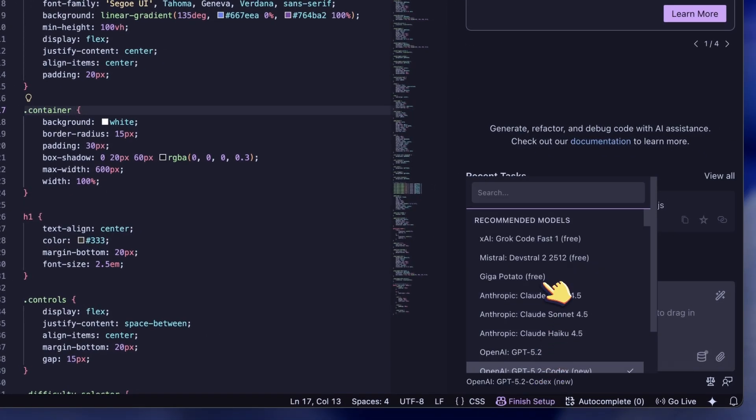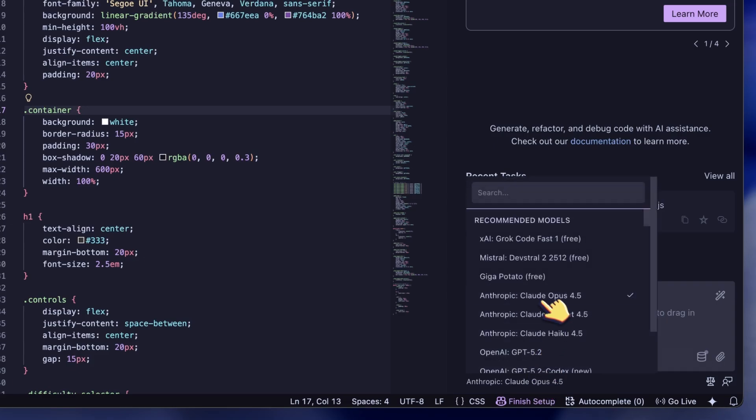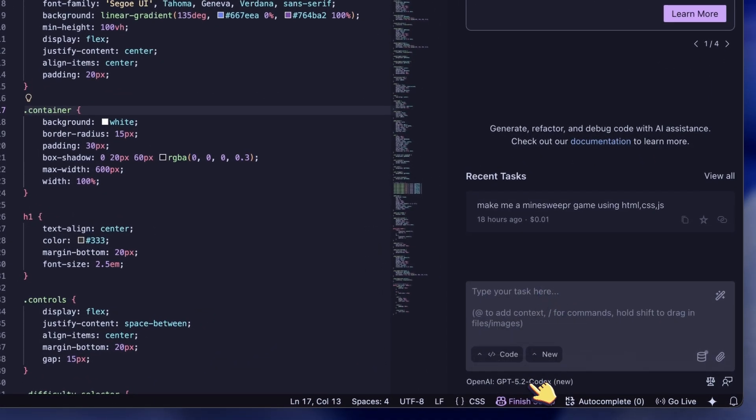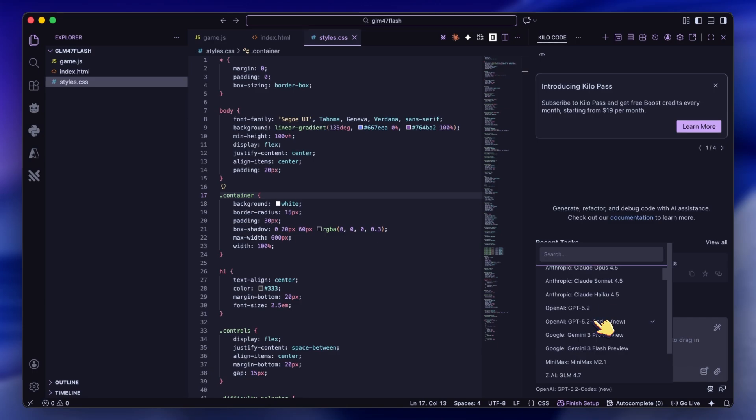Use Opus 4.5 or Sonnet 4.5 in KiloCode for actually building and doing tasks, but then use GPT 5.2 Codex for reviewing the code. The reason this works so well is that these models have completely different strengths.